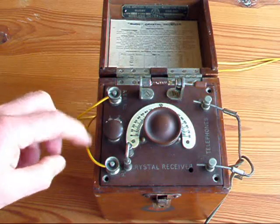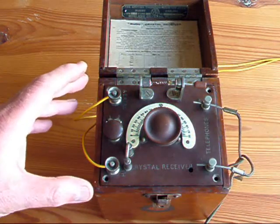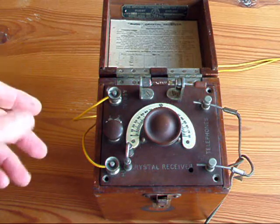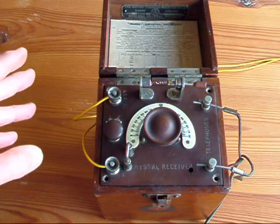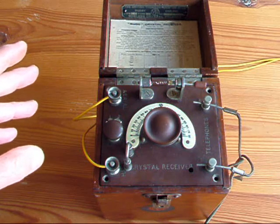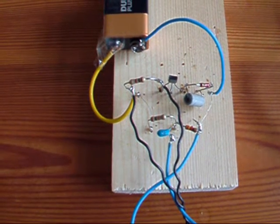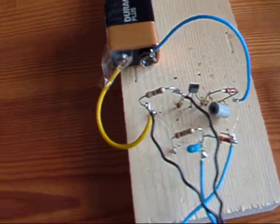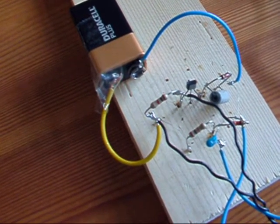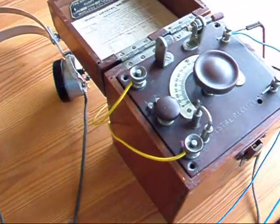I've got the aerial and earth connected now, together with the headphones, and I can hear a fairly strong Irish station. I'm on the west coast of Wales and that's the strongest station for me. But unfortunately it's not loud enough for the camera, so I'll connect a little amplifier so that you can hear it. This is a single transistor amplifier that I've just quickly knocked together to allow me to get the output from the crystal set into the camera.